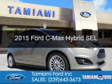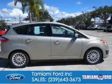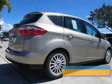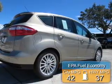This is a new 2015 Ford C-Max Hybrid. It's powered by front-wheel drive, a 2-liter, 4-cylinder engine, and a continuously variable transmission. Great fuel efficiency saves you money by requiring fewer trips to the gas station.